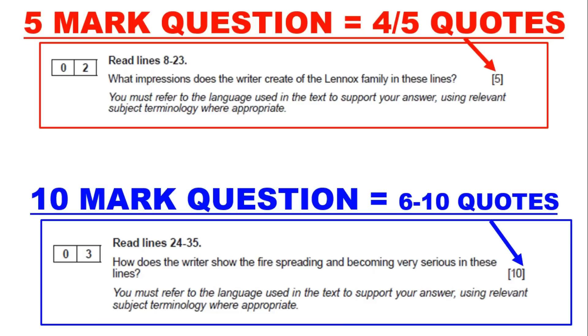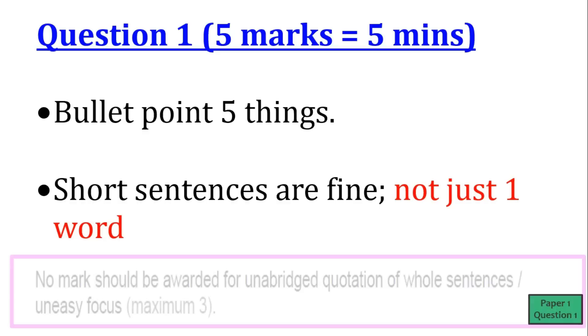For a 5-mark question, you're trying to use 3 to 5 quotes; for a 10-mark question, 6 to 10 quotes. Question 1 is an easy bullet point kind of question — it's 5 marks, 5 minutes.